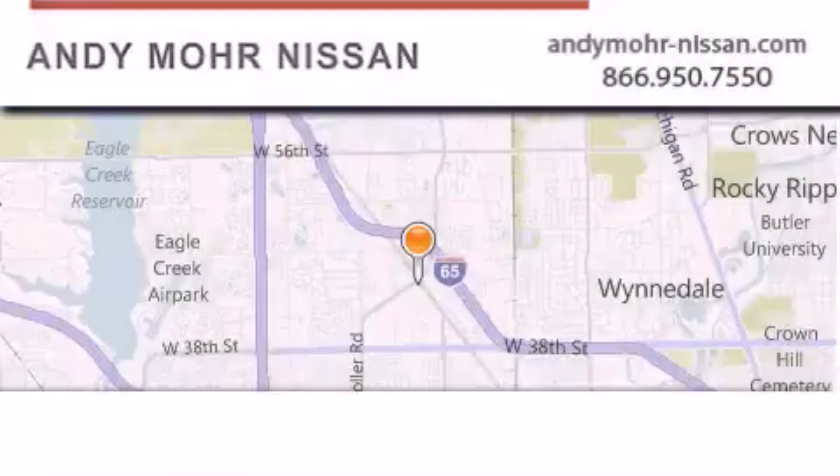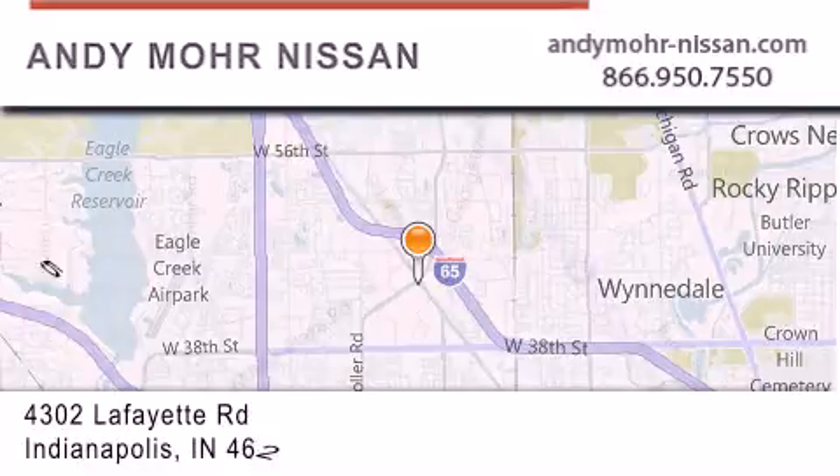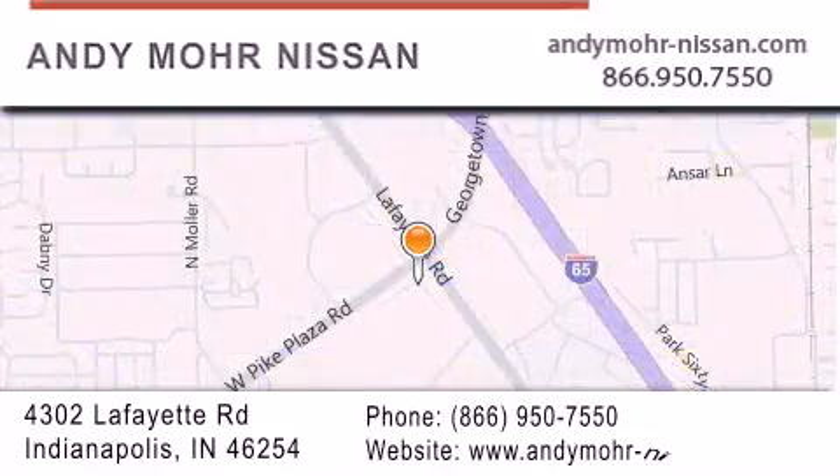Andy Moore Nissan is the place to find new Nissan cars and trucks and used cars in Indianapolis. You can search our new and used car inventory online, get new car pricing, and receive free no-obligation price quotes. Stop by and visit us today at 4302 Lafayette Road in Indianapolis, or see us online at andymore-nissan.com. We'll see you next time.